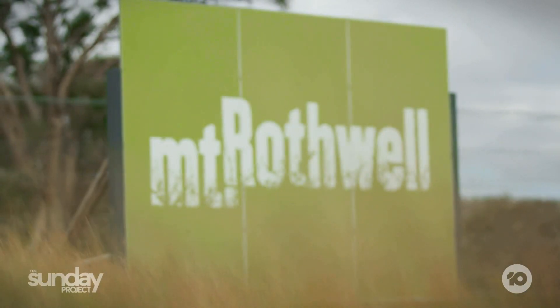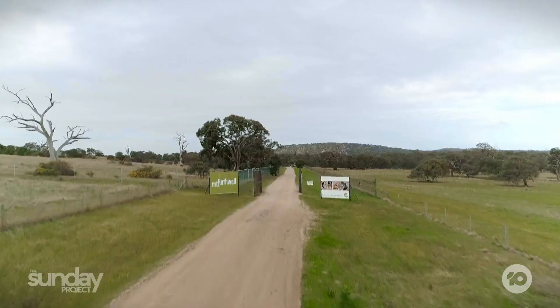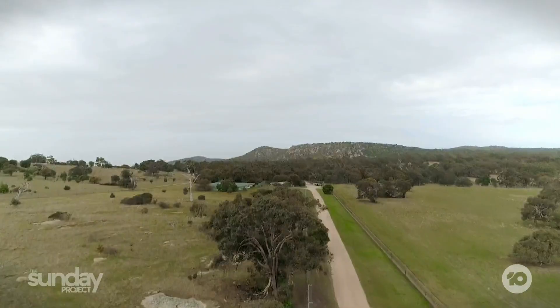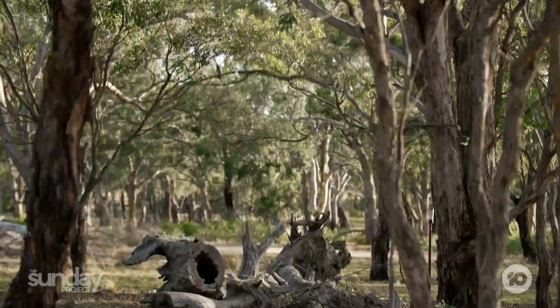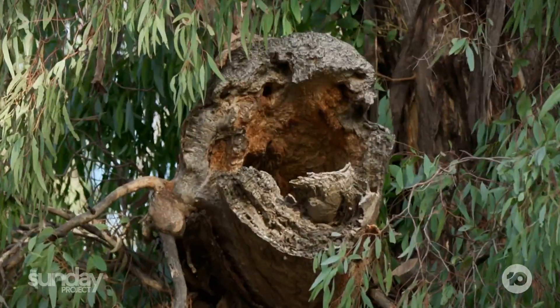Mount Rothwell — specifically the woodland — is over 300 years old, probably older. There are tree hollows, debris on the ground, hollows on the ground, lots of logs. Some of these trees are just a five-star hotel for multiple species.